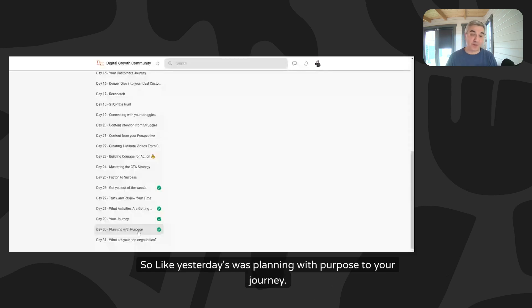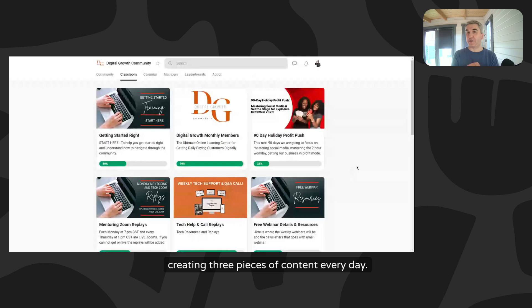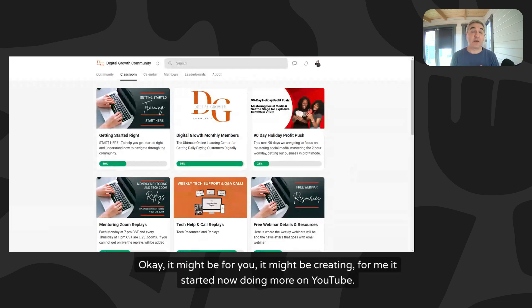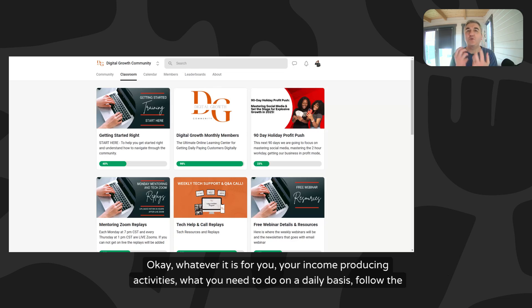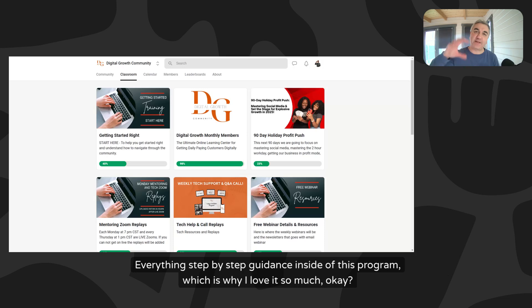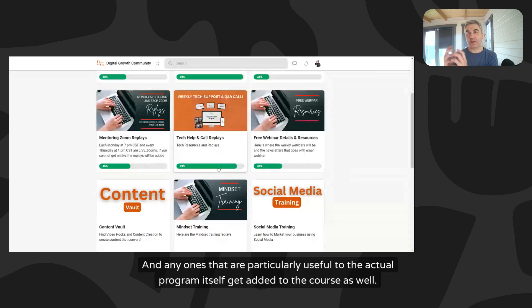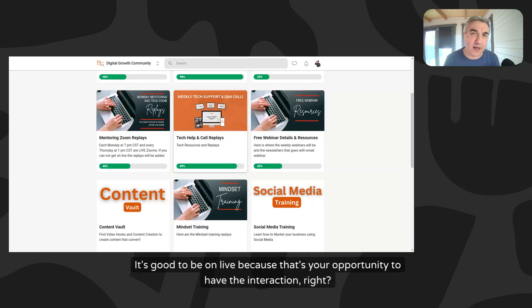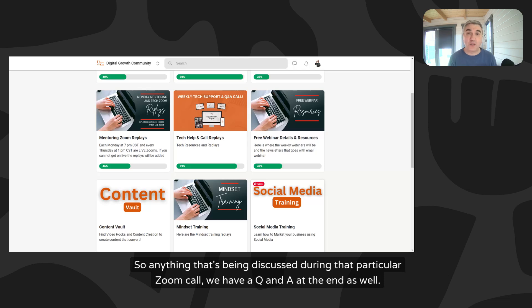The daily videos cover topics like planning with purpose, your journey, and non-negotiables - things like creating three pieces of content every day, answering DMs and emails. For me it now includes doing a YouTube video every day. Whatever your income-producing activities are, follow the process - everything is step-by-step guidance inside this program. Mentoring zoom replays are stored so if you miss any calls, everything is recorded. The most useful ones get added to the course itself, so you don't worry about missing anything.